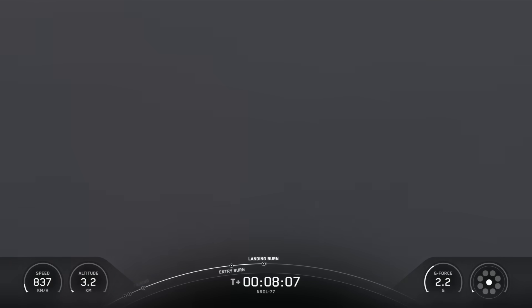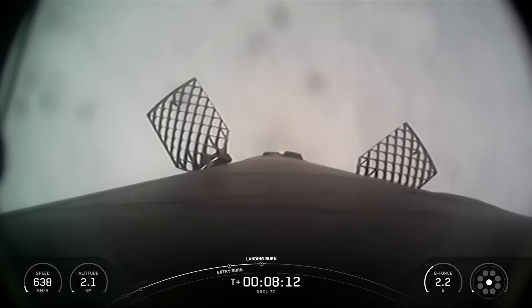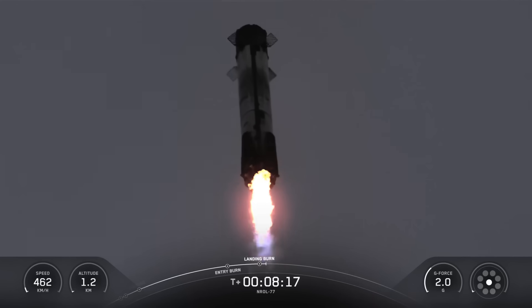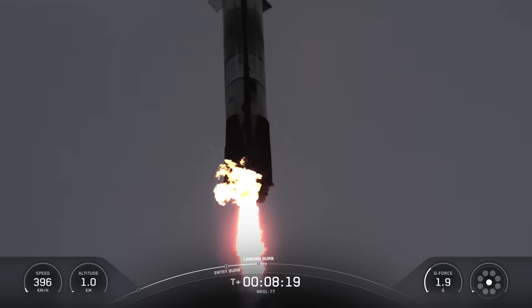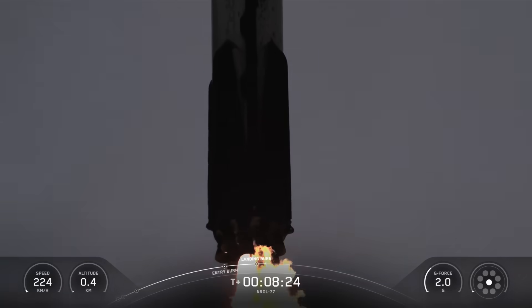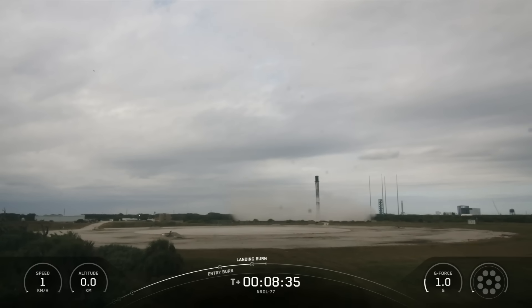Stage 1 landing burn. The landing burn has started up on Falcon 9's first stage. This is the final burn the booster will see prior to landing. And there we have another successful landing of our Falcon 9 rocket. This was the fourth launch and landing for this first stage.